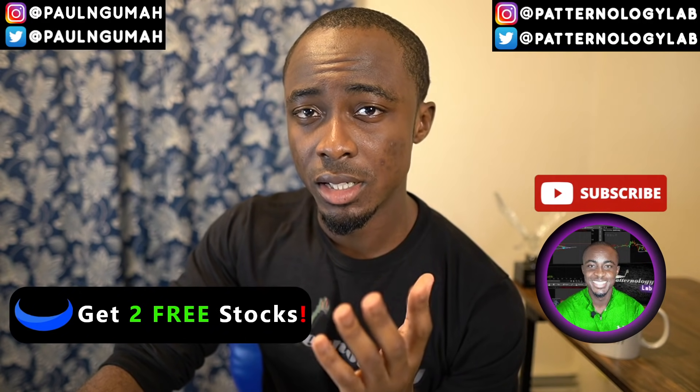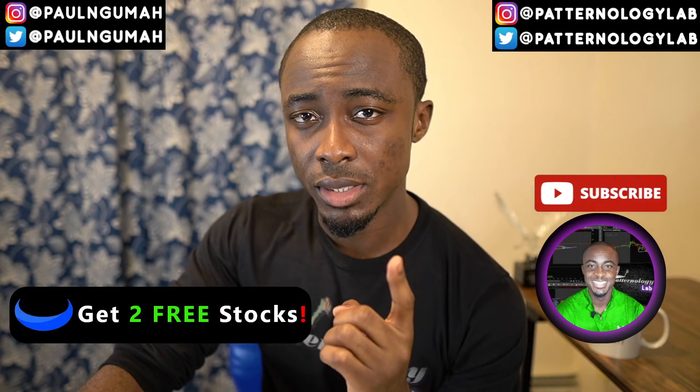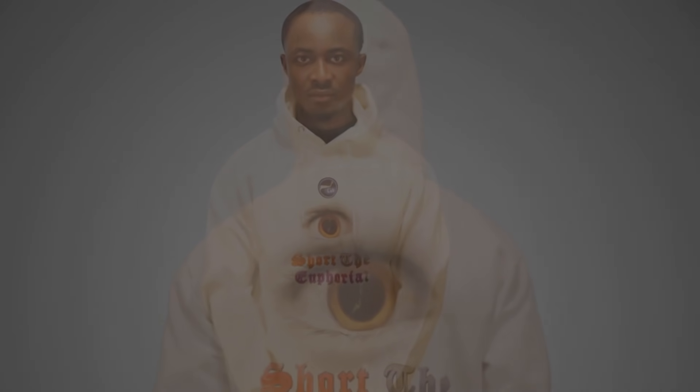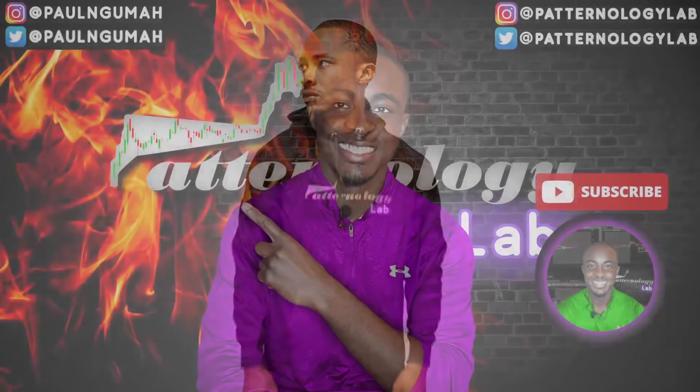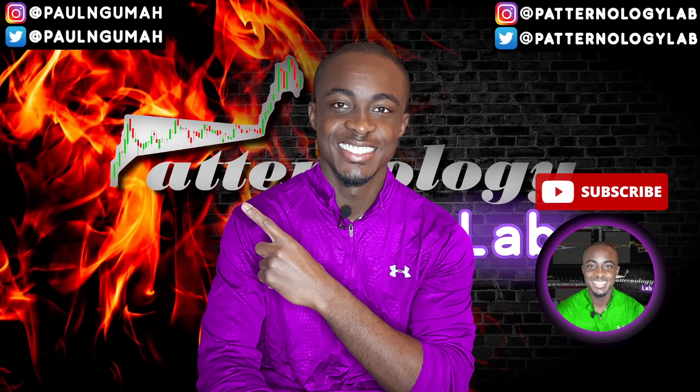Let's get it, ladies and gentlemen. My name is Paul Lunguma with Pedernology Lab, where we trade patterns and patterns only. I will see all of you in the next video.